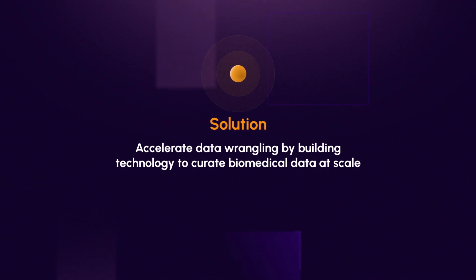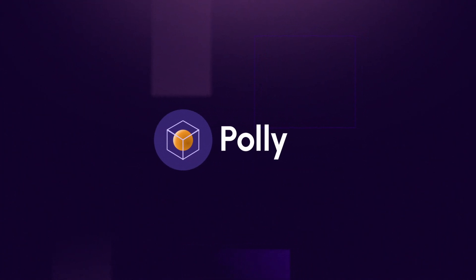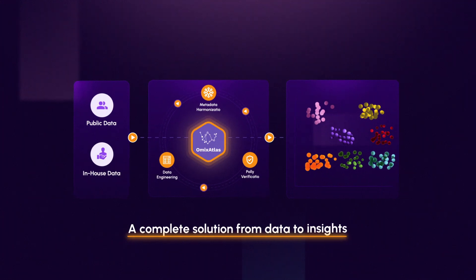Solution: accelerate data wrangling by building technology to curate biomedical data at scale. Introducing Poly by Elucidata — a complete solution, from data to insights.